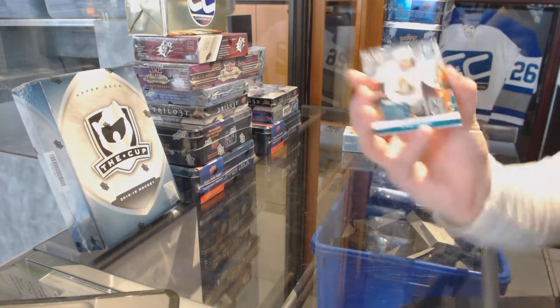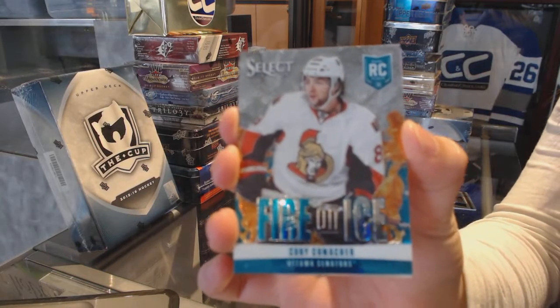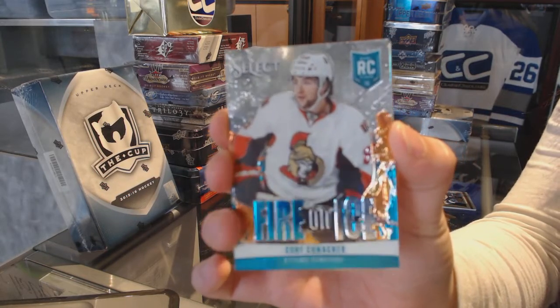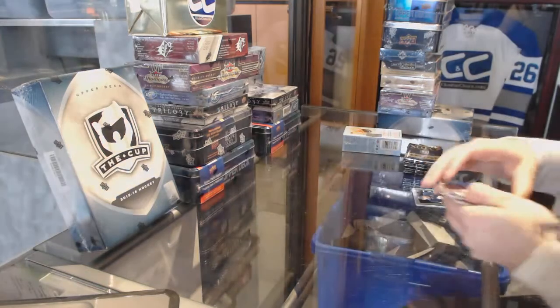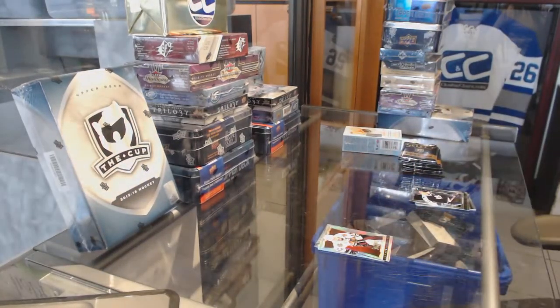We've got a Fire on Ice rookie for the Ottawa Senators, Corey Conacher. And a Rainbow Jonathan Taze for the Chicago Blackhawks.